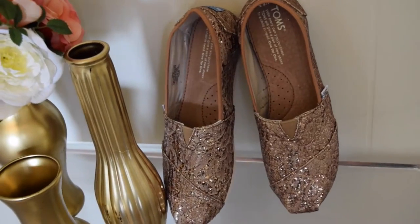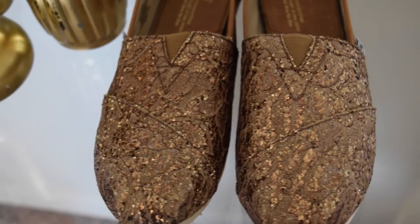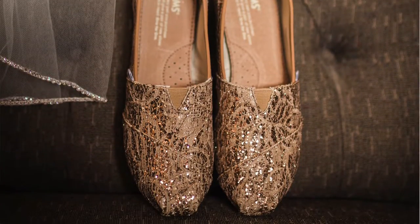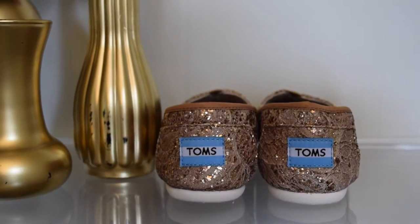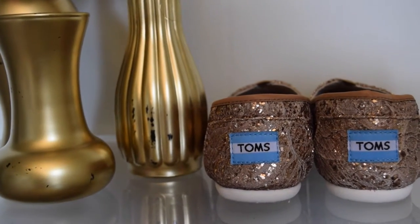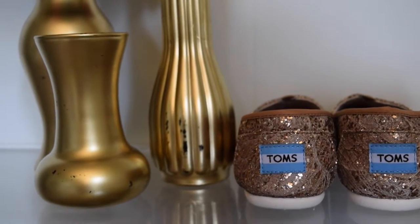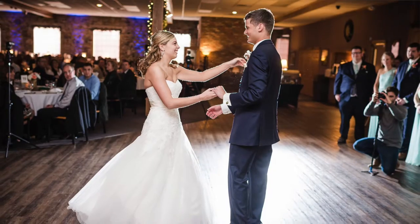My second pair of shoes are a sparkly rose gold with a lace overlay, and I got a pair of Toms. One of the reasons I got Toms for the reception is because I own a couple pairs and they are super comfy. I've worn Toms to all my dances throughout high school, so I thought what better way to finish it out with the biggest dance of all.